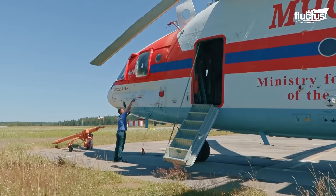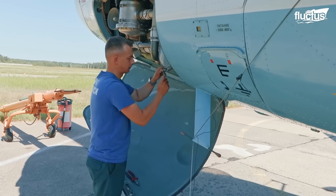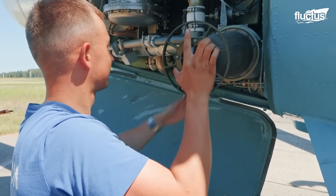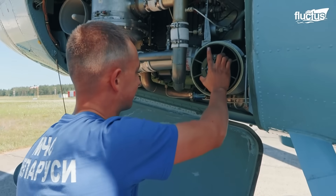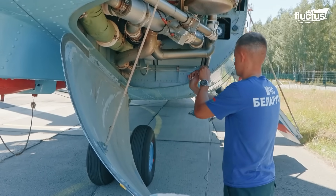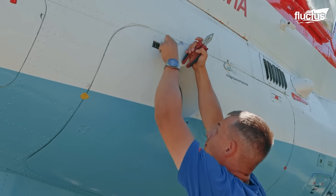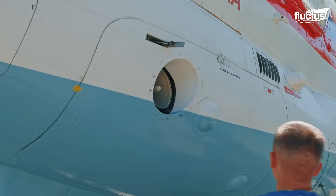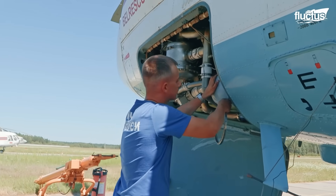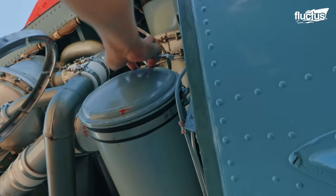Given its size and operational importance, the Mi-26 is subject to strict maintenance protocols. Regular inspections target critical external components, such as the airframe, landing gear, and access panels. Scheduled maintenance cycles occur at 100, 500, and 1,000 flight-hour intervals, with detailed inspections of systems like the rotor blades, transmissions, and hydraulics.